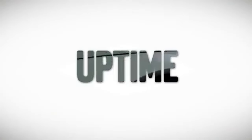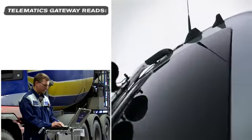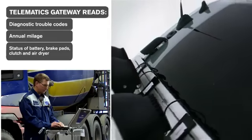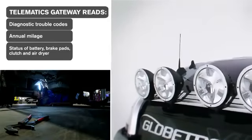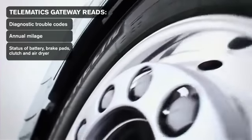To guarantee maximum uptime, the new Volvo FH is equipped with the smart communication system Telematics Gateway. The system allows workshops to monitor a truck's status remotely. This means a large number of unplanned workshop visits can be avoided, and uptime guaranteed.